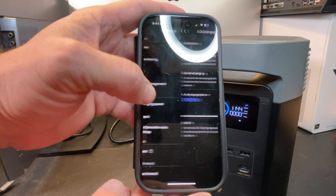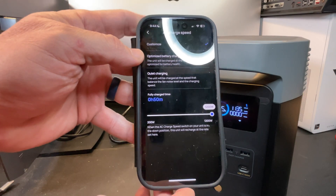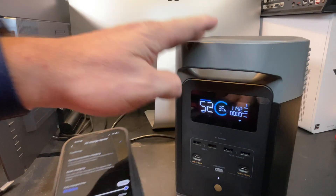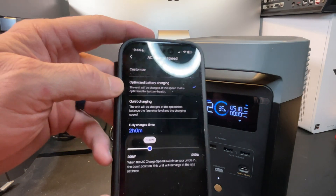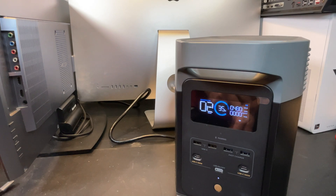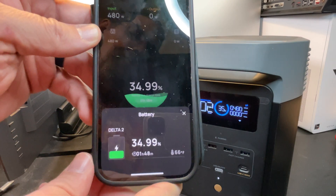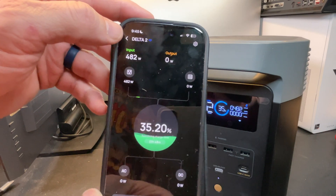In Settings under AC Charging Speed, we're set at 1200 watts. There's a slider to change that from 200 all the way up to 1200. There are also two preset settings. One is Optimized Battery Charging, which charges at a speed optimized for battery health — because although it can charge at 1200 watts, that's not always the best for the batteries. Selecting that, it dropped down to 500 watts, and you can see input is now down to about 480 watts with the fans ramping down significantly.